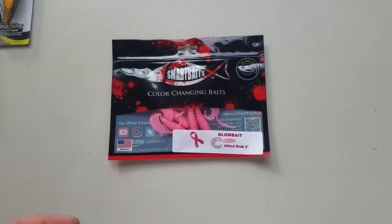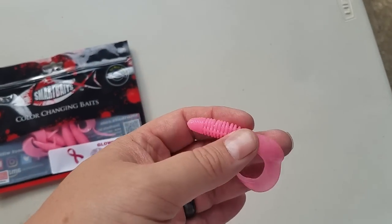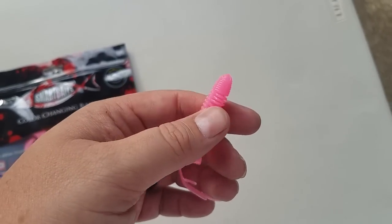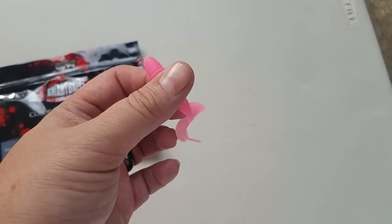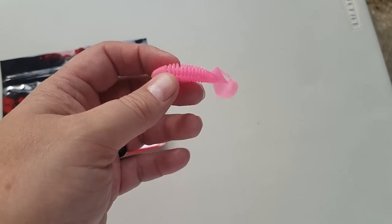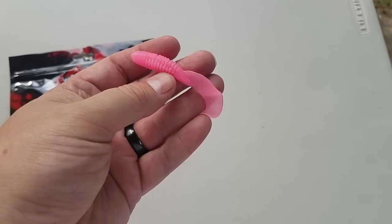Next up is the Gifted Grub by Smart Baits — it's a little grub bait that supposedly glows in the dark or glows underwater. All grubs get bit — bass, crappie, pike, musky, anything will eat this. Don't hesitate to put this on a little ball head, micro chatter bait, little spinner bait trailer, or micro jig trailer. These are going to get bit.